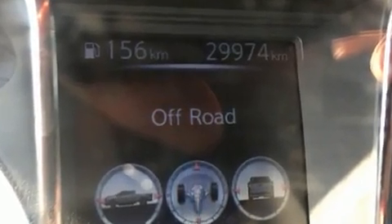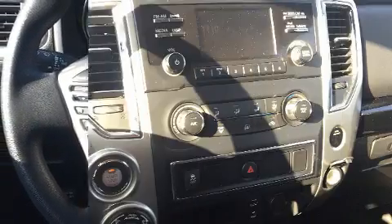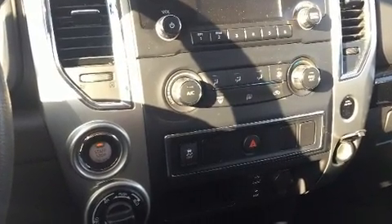Top features include front fog lights, speed-sensitive wipers, a rear-step bumper, a front bench seat, remote keyless entry, and a split folding rear seat.